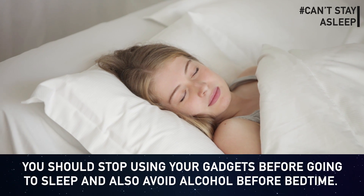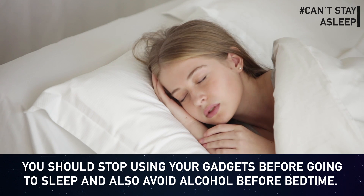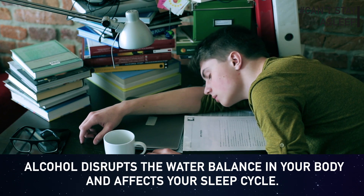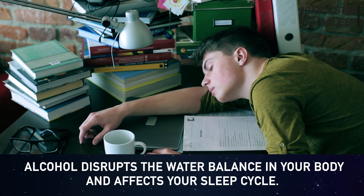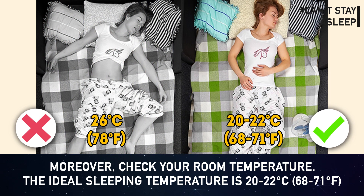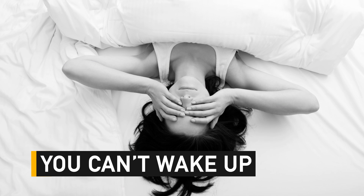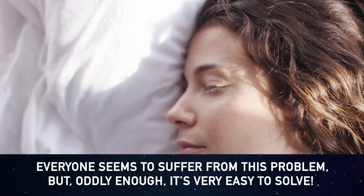Can't stay asleep? If you often wake up in the middle of the night, stop using gadgets before going to sleep and avoid alcohol before bedtime — alcohol disrupts the water balance in your body and affects your sleep cycle. Also check your room temperature; the ideal sleeping temperature is 20 to 22 degrees Celsius.